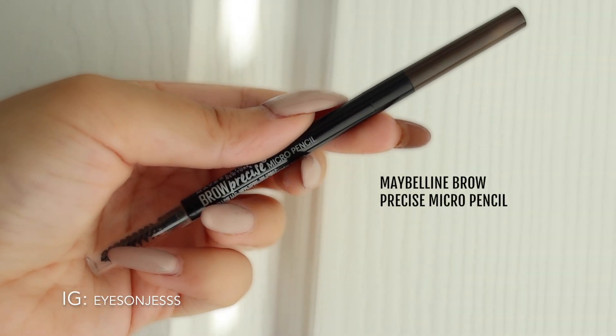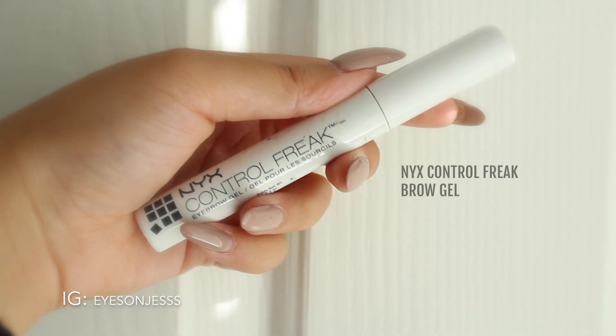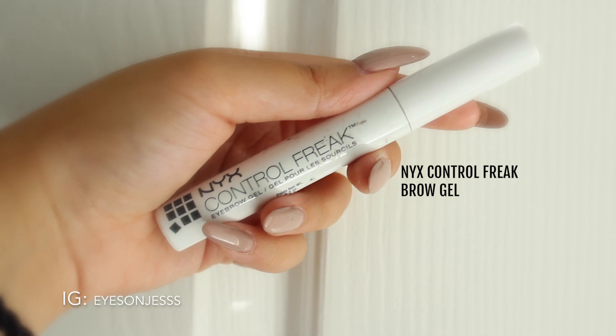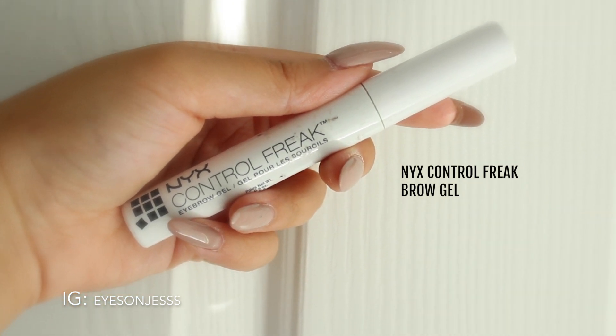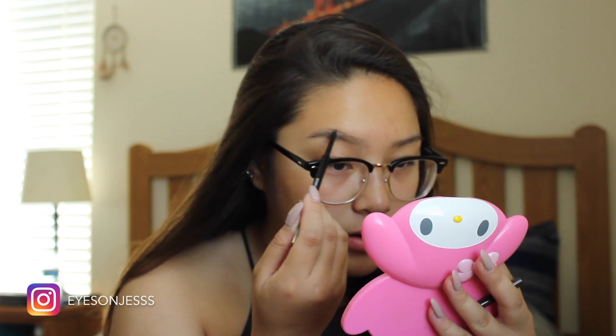First we're going to start off with the Maybelline Brow Precise Micro Pencil and then we'll be setting it with the NYX Control Freak Brow Gel. I was able to try the Maybelline brow pencil as a complimentary gift from Influencer and Maybelline — thank you to them for giving me this opportunity. I actually really enjoyed using this product; it gave me that natural brow I've been looking for.